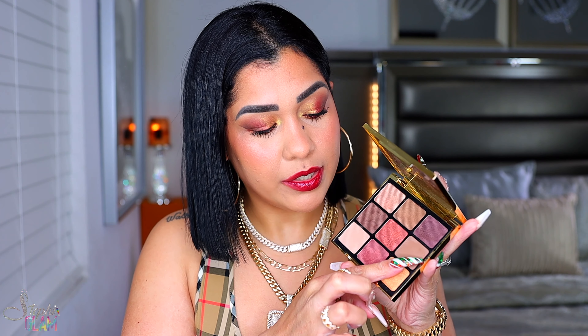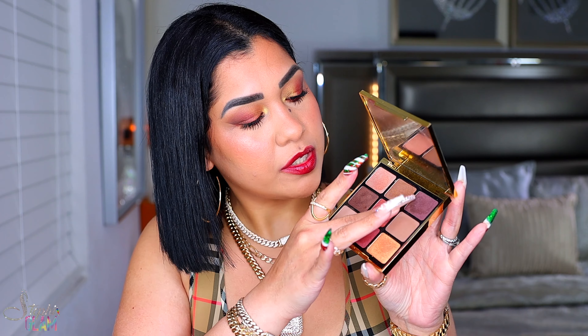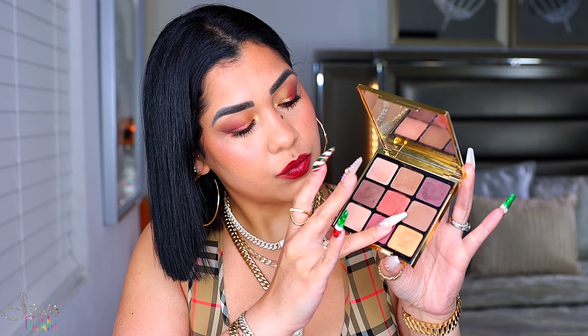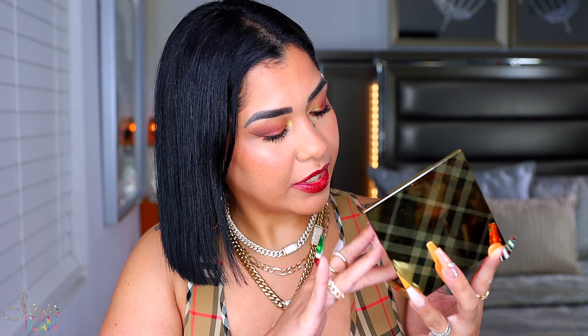Let me compare them quickly — I'm going to swatch the gold. They are totally different colors. The gold in the new palette is a true gold-gold, and the one in the original has a little bit of orange in it. I definitely like the gold in the new palette a little more. Let me swatch the red next to the one in the other palette — look at that pigmentation, I'm barely touching my skin. The red in the new palette is more brownish-red, and the original is more burgundy leaning, a little more plummy. All three shades are completely different — that's a good thing.